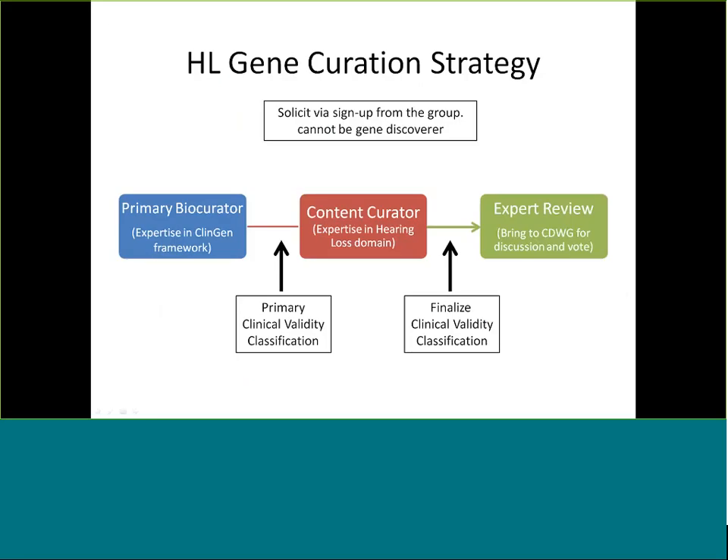This is our particular hearing loss gene curation strategy. Sarah and Brandon are primary biocurators — they have expertise in the ClinGen framework and will curate a gene-disease pair first, assigning a primary clinical validity classification. Then we pull in a content curator — usually but not always more junior people in the group with expertise in the hearing loss domain, though not necessarily the ClinGen framework. We'll send them the curation, schedule a WebEx to discuss and finalize the classification, and then bring the gene-disease association to the expert group for review.